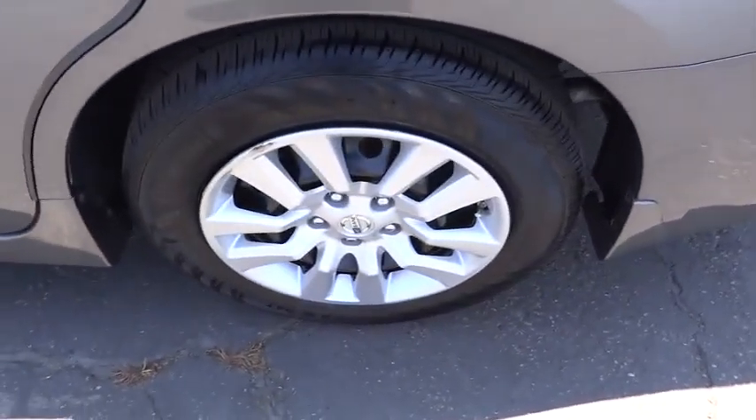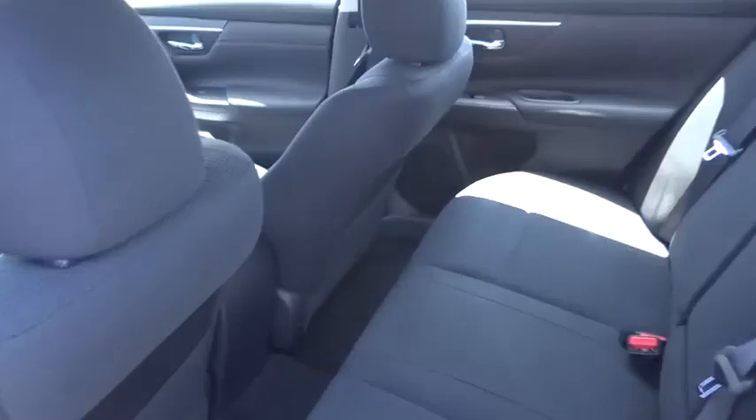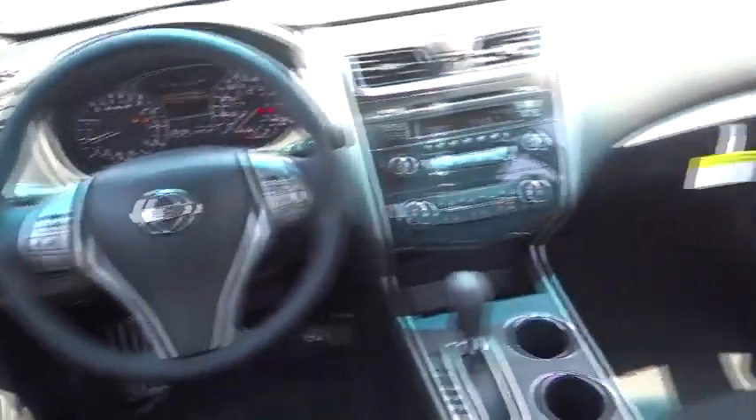Keyless entry, AM-FM stereo radio, FWD, rear defrost, passenger airbag, trip computer, child safety locks, CD player, MP3 player, bucket seats. This beauty will make even your house keys jealous.